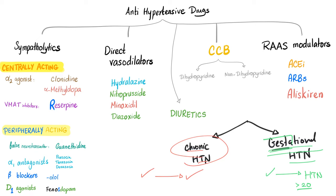What are the antihypertensive drugs? We have sympatholytics, direct vasodilators, calcium channel blockers, diuretics, and the RAS modulators — the renin-angiotensin-aldosterone system.